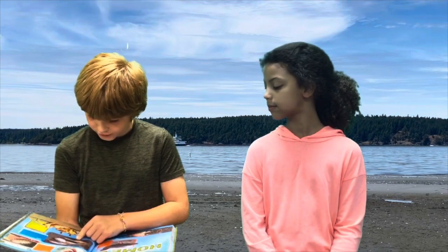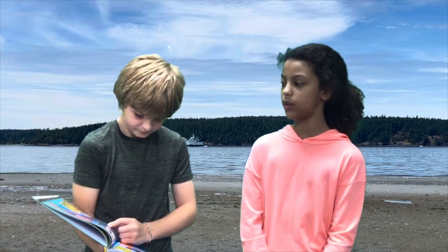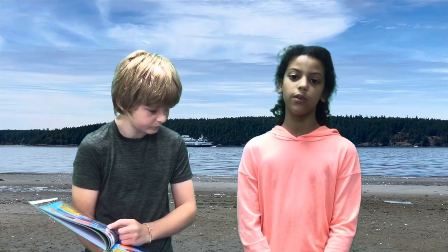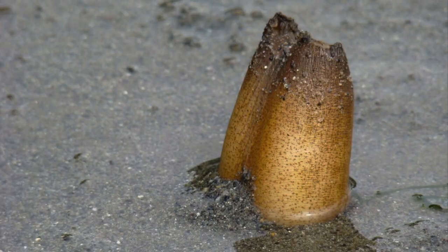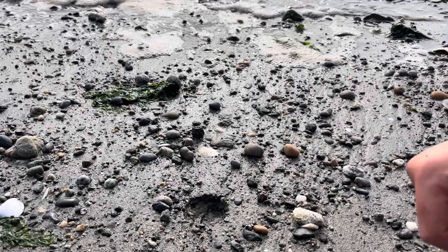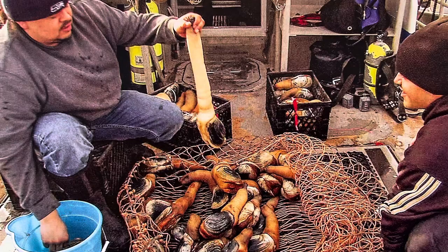Look at this thing. It's called a geoduck, but it looks like an elephant in a shell. Actually, it's called a geoduck. Did you know that the geoduck is the largest burrowing clam in the world? Sometimes you can see them burrowing in the sand. Geoducks burrow about two feet below the tide. Can you eat it? Most of it. Geoducks eat toxin-producing algae, which collect in the visceral ball, so you have to take it out.